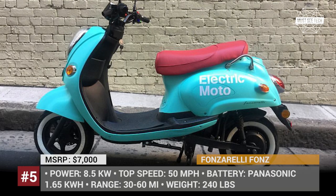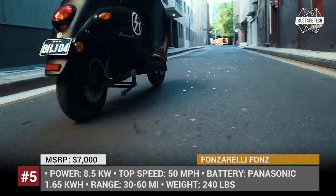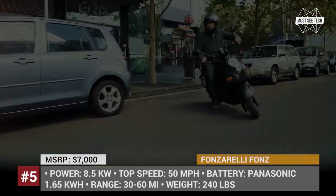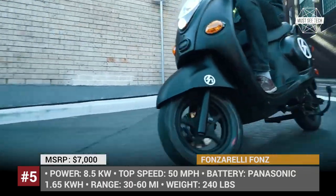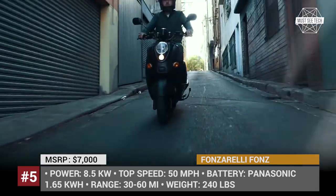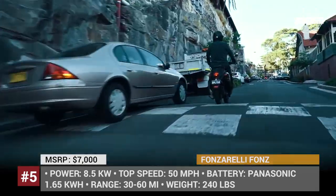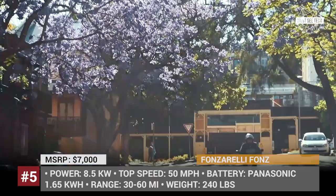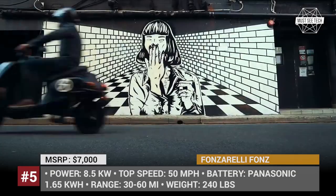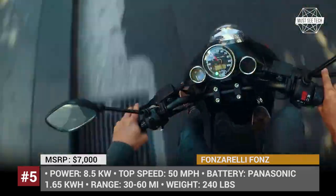FONZS is a Sydney, Australia-based company that manufactured the first electric scooter in the country. For additional charging convenience, the scooter is equipped with removable batteries that can even be recharged at a café while you stop for lunch. FONZS's advantage over the competition is customization — not only can you select from a variety of colors and finishings, but you can actually improve the performance of your ride by increasing torque and power. So 50 mph top speed is not the limit.